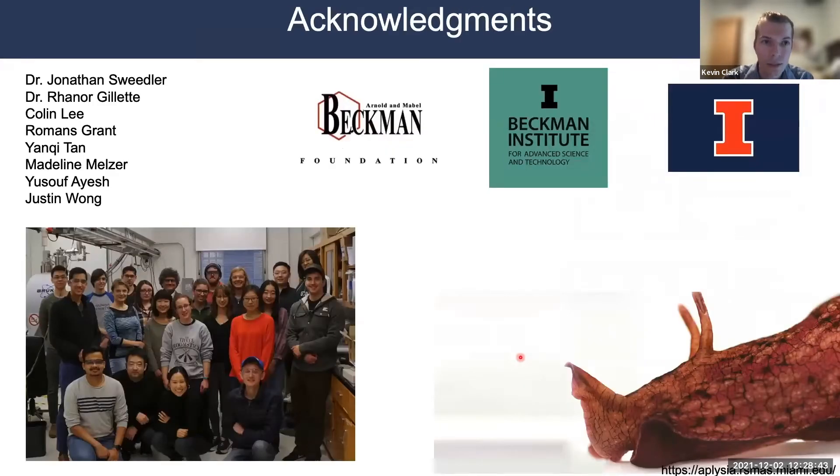These are the people I'd like to thank. Thank you all for your attention. If you have any questions, I'd be happy to answer them.